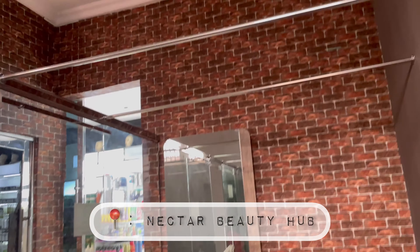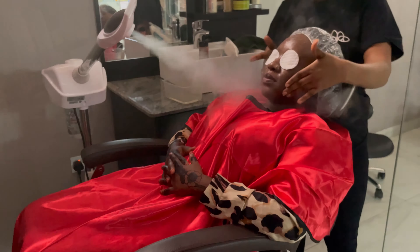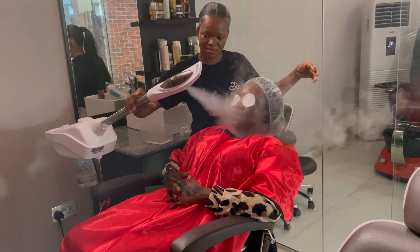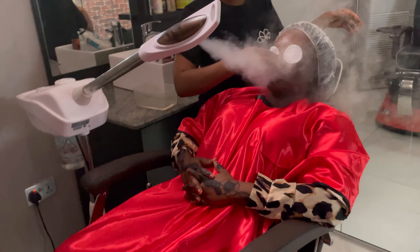Another thing I did in preparation for Eid was to get my facials done. I went to the Nectar Beauty Home for that. By the way, the attendants were super lovely and welcoming — it was actually one of them that helped with the video.